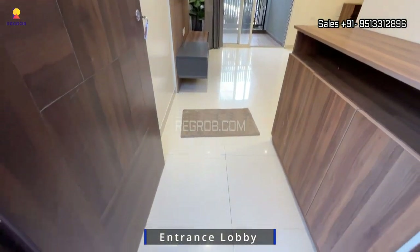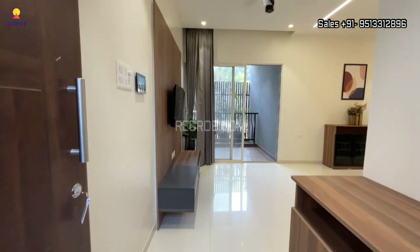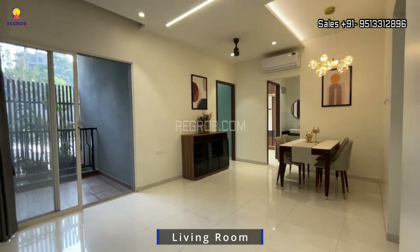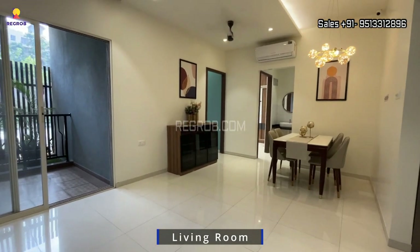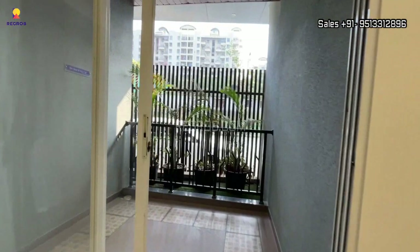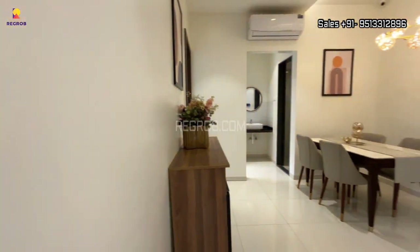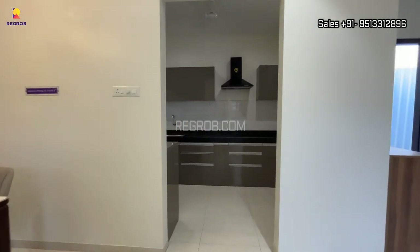As we enter through the designer entrance lobby, in front we have a spacious and well-furnished living and dining space. It's a living-cum-dining hall, and this living area comes with an attached balcony which is also wide and spacious. Now we are going straight to the kitchen.